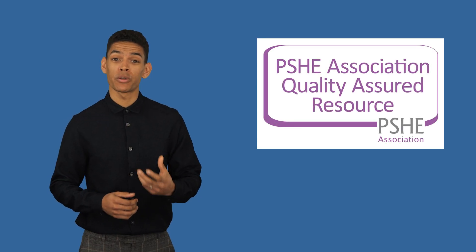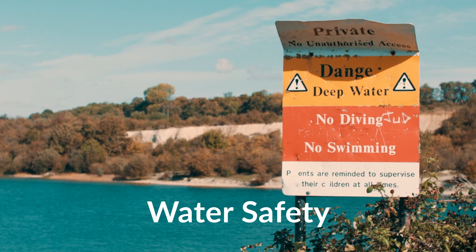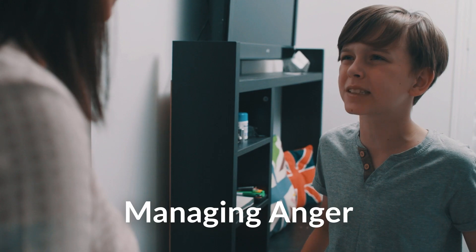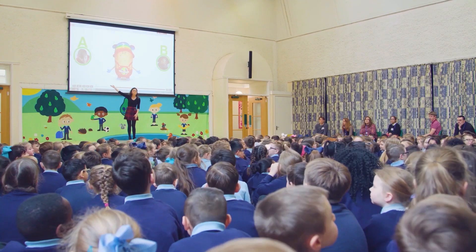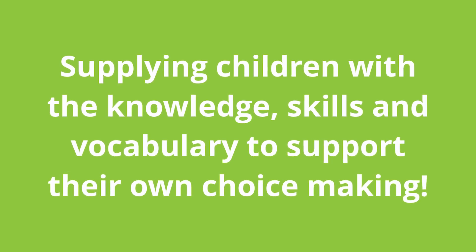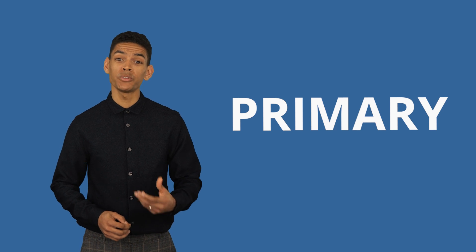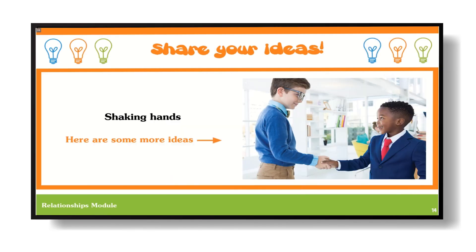Central to our primary program are our kite-marked animations, documentaries, and a series of videos with alternative endings, which empower children to make choices for the characters whilst learning the knowledge, skills, and vocabulary to support their own decision-making now and in the future.